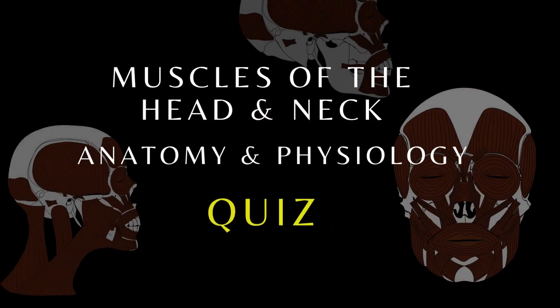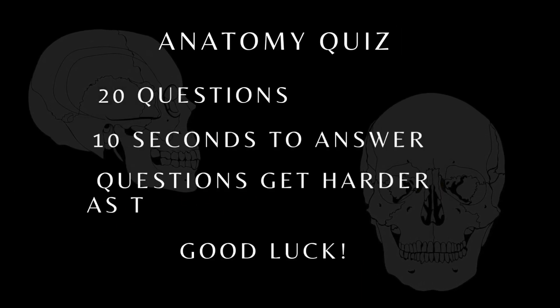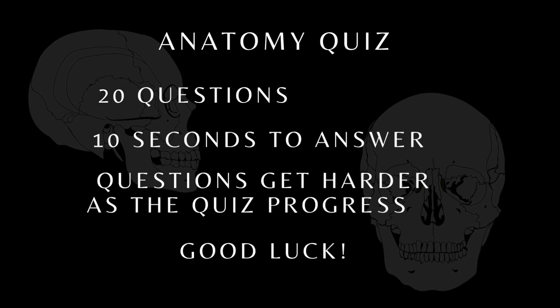Muscles of the Head and Neck Quiz. You have 20 questions, 10 seconds to answer, and the questions get harder as the quiz progresses. Good luck!